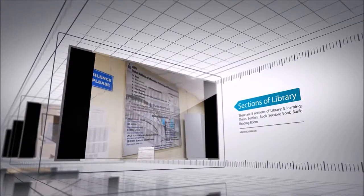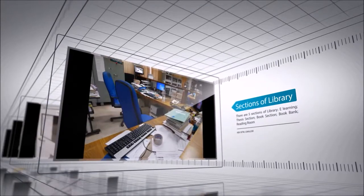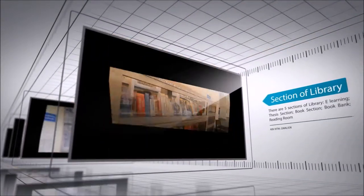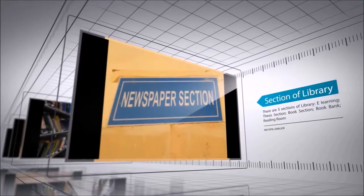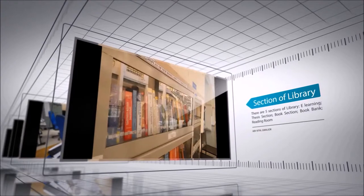Our books are mostly on computer science and information technology. However, this does not imply that the other subject areas have been neglected. There are sufficient titles on business administration, organization behavior, human resources, industrial relations, economics and social sciences.